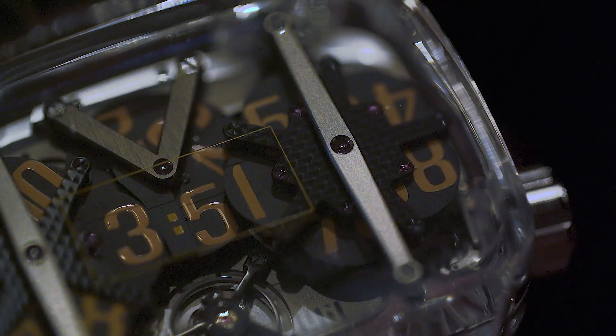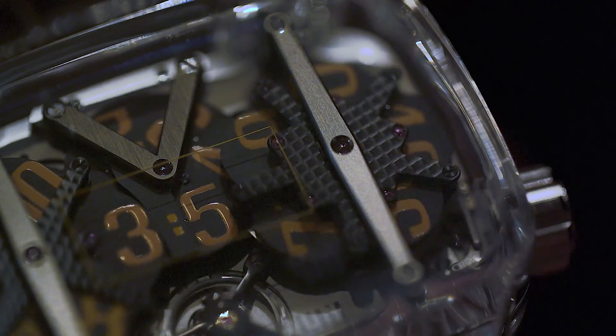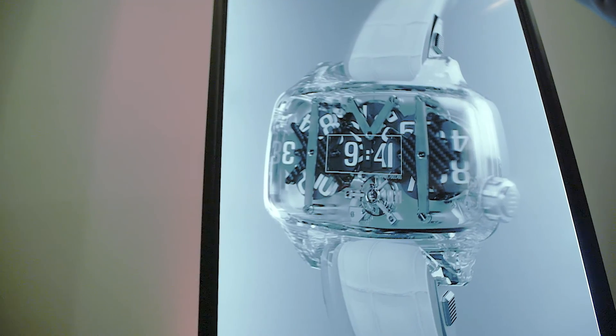And for that, I designed a piece with not three discs but ten discs. With ten discs, I have a very big jumping display on my dial. In hour jump and minute jump, normally you have only three discs. In my watch, we have ten discs.